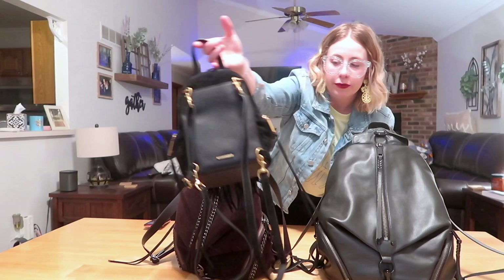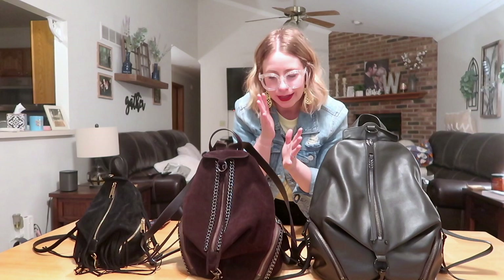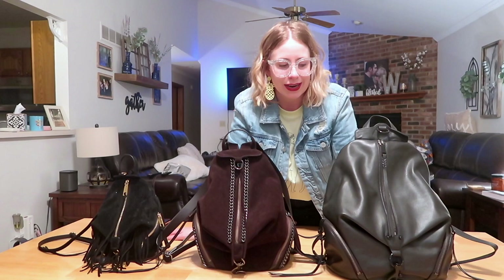The last similarity is that each bag has a leather backing. On the suede versions, the back panel is leather rather than suede, which I think is really nice. I feel like suede on the back would be more delicate and stain more easily, so I'm glad Rebecca Minkoff chose a leather backing – it's just more usable.